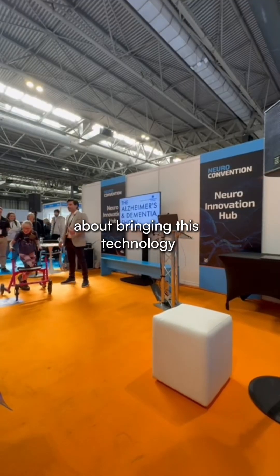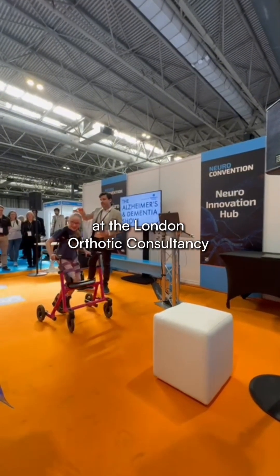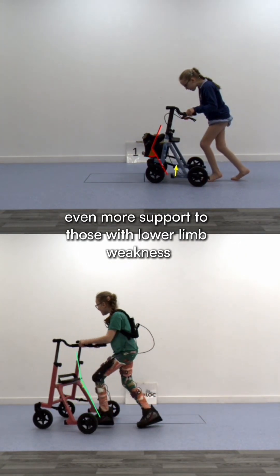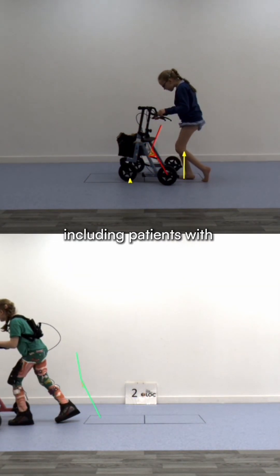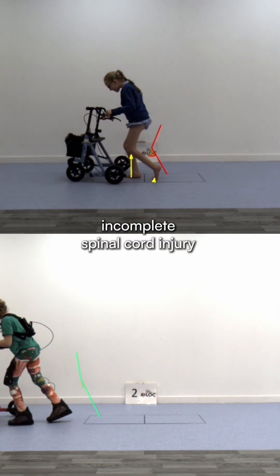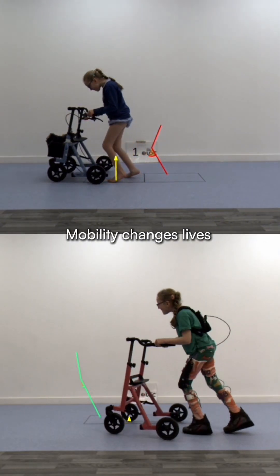We're really excited about bringing this technology to our patients at the London Orthotic Consultancy. It means we'll be able to offer even more support to those with lower limb weakness, including patients with cerebral palsy, muscular dystrophy, spina bifida and incomplete spinal cord injury. Mobility changes lives.